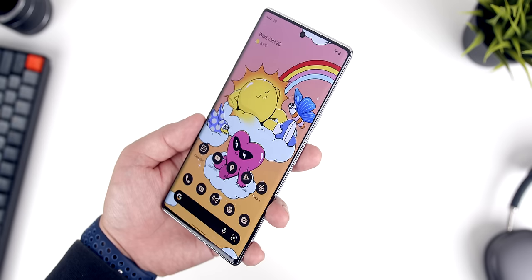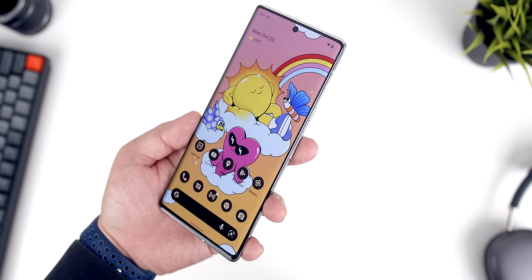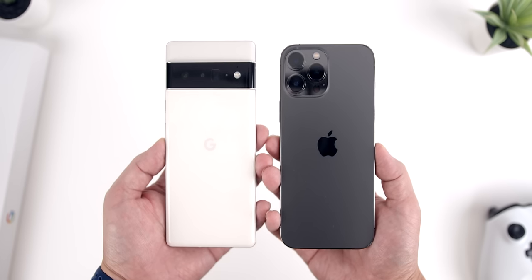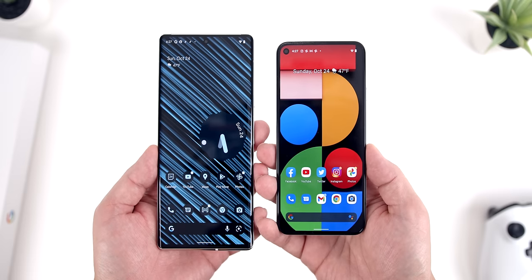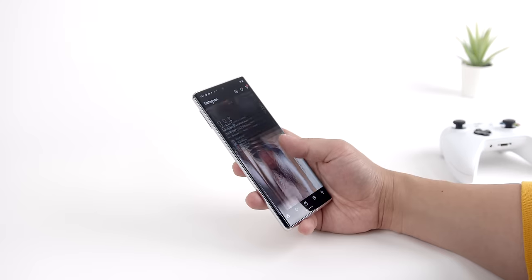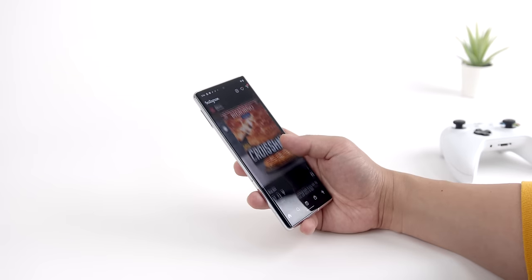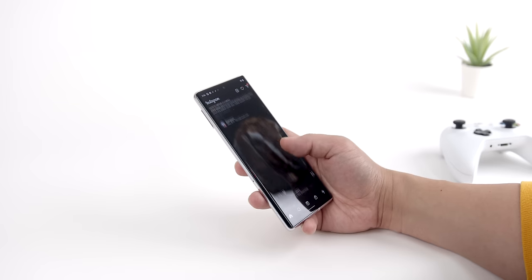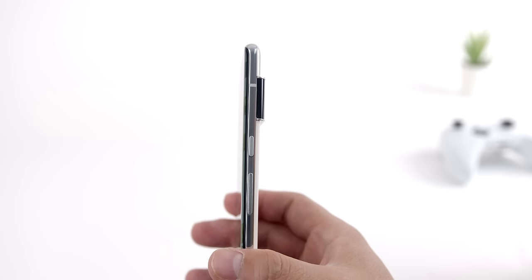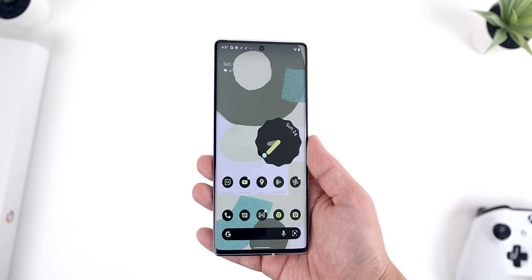I'd be remiss if I didn't bring up the Pixel 6 Pro's size. This is a pretty large form factor — dimensionally it's taller than the iPhone 13 Pro Max, which is a huge phone, and quite a deviation from the more compact Pixel 5, which many people found endearing. I personally like the size. It's surprisingly easy to handle because the width isn't overbearing and the round edges of the frame make it more comfortable to grip. I do wish the button placement was inverted, but overall it's a pretty comfortable device considering its large size.